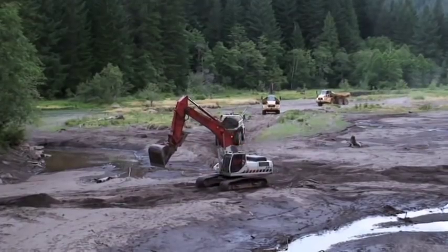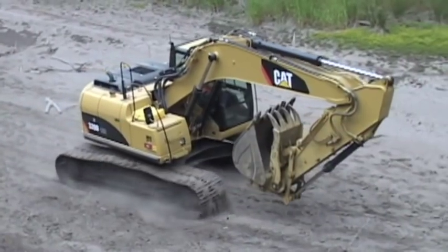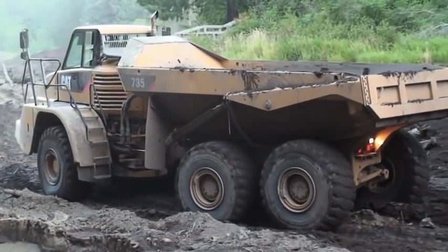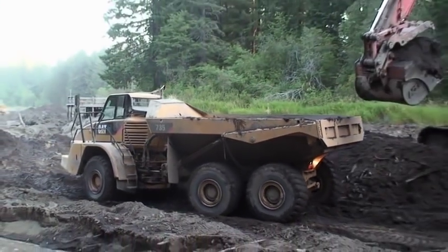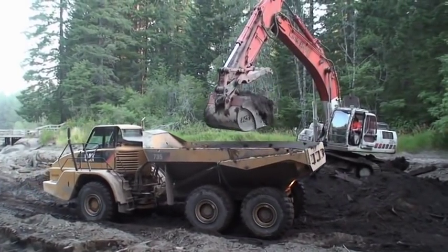One of the first surprises was when they dewatered the reservoir and headed out with equipment for the first time. They were able to walk equipment at least halfway — maybe even two-thirds — up the reservoir without sinking into the mud. We had several articulated six-wheel-drive off-highway trucks to handle the soft conditions, and excavators for loading those trucks and supporting the excavation process.